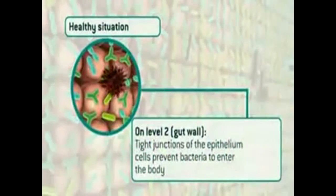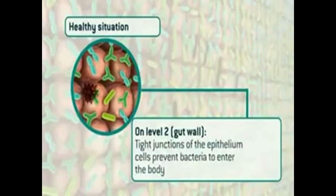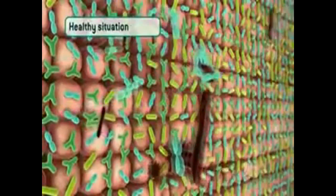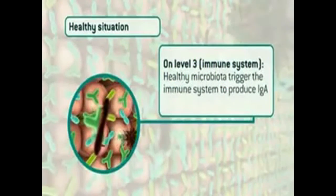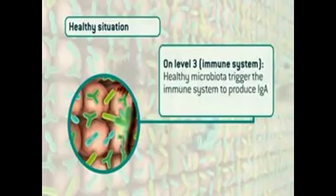Also in a healthy situation on level two in the gut wall, the epithelium cells that form the gut wall have effective working tight junctions. These tight junctions prevent bacteria from entering the body. Level three — the immune system. In a healthy situation, healthy microbiota trigger the immune system to produce immunoglobulin A. These immunoglobulins have the power to neutralize pathogens.